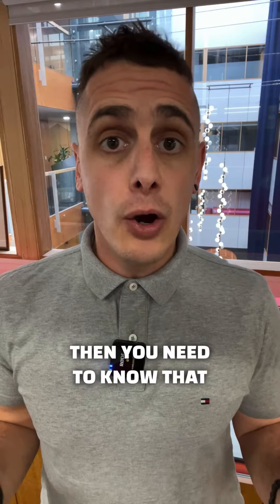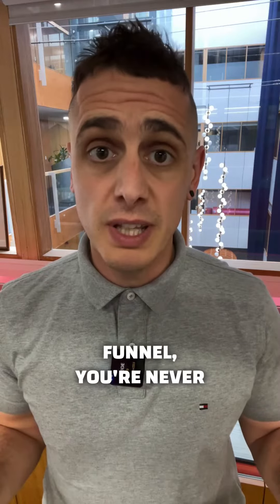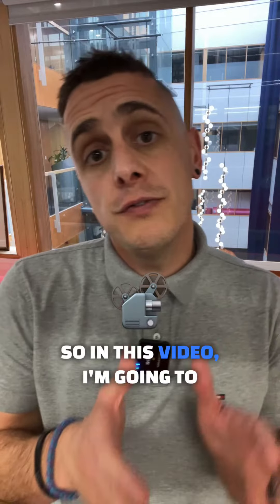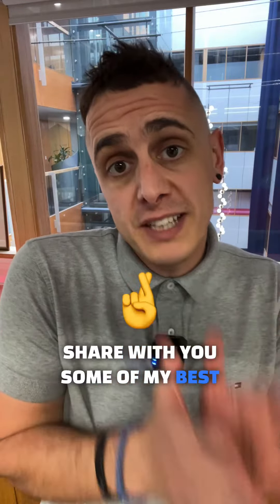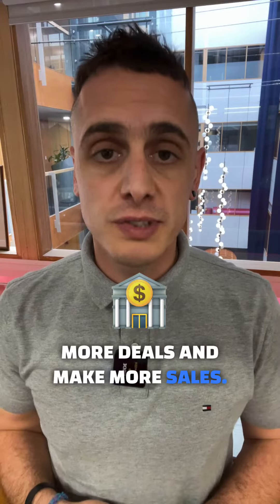If you're in sales, then you need to know that a sales funnel is essential to your success. Without a sales funnel, you're never going to make any sales. So in this video, I'm going to share with you some of my best strategies for funnels that you can use to close more deals and make more sales.